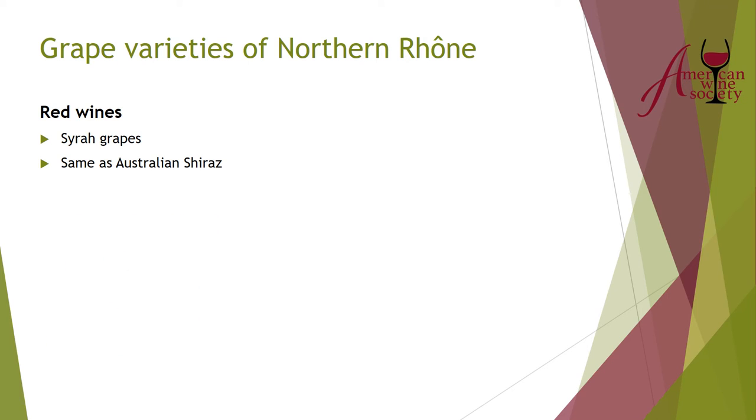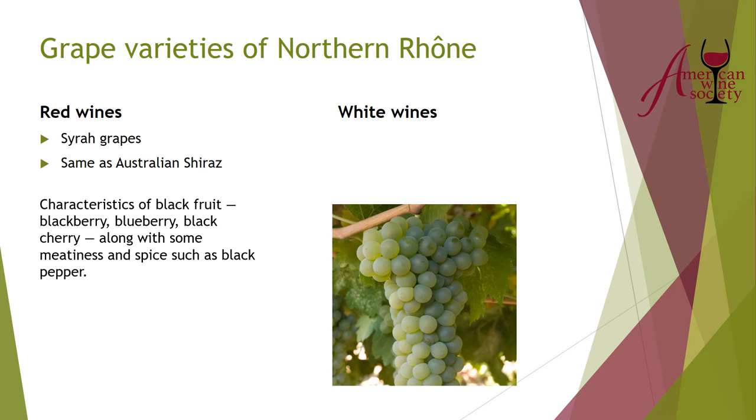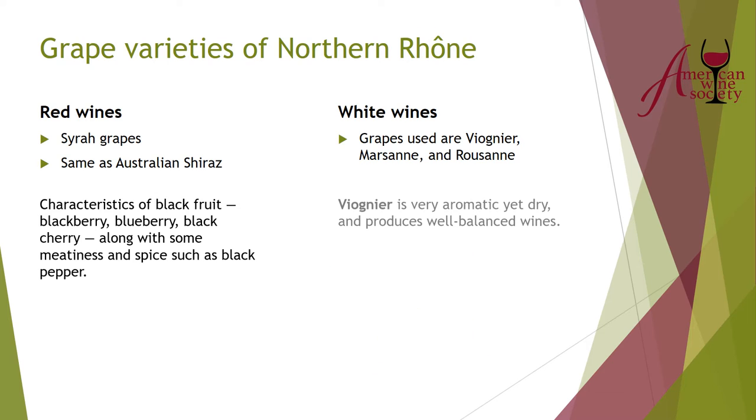In Syrah you get a lot of black fruit — blackberry, black cherry, blueberry — along with a meaty characteristic. I often get bacon in Syrah from the northern Rhone. There are also spice characteristics, quite often black pepper. For white wines in the northern Rhone, you're really talking about Viognier from a few regions, along with Marsanne and Roussanne. Viognier is a very aromatic grape — I often joke I just want to sit with it and smell it, because it has this beautiful aromatic profile of apricots, peach, and maybe a little honey.